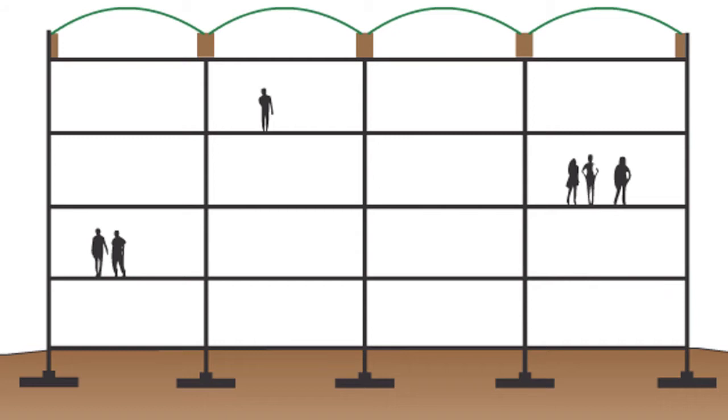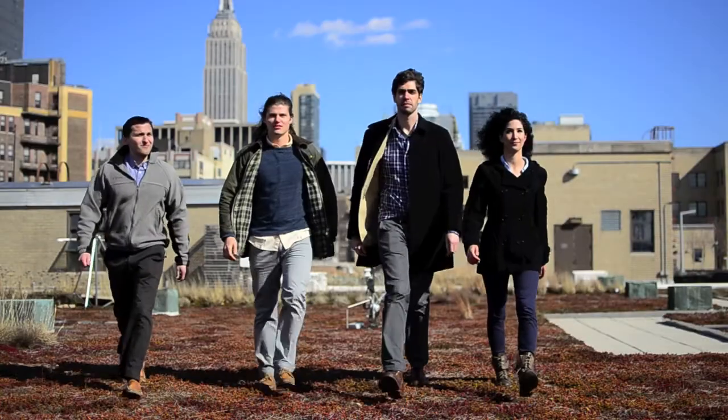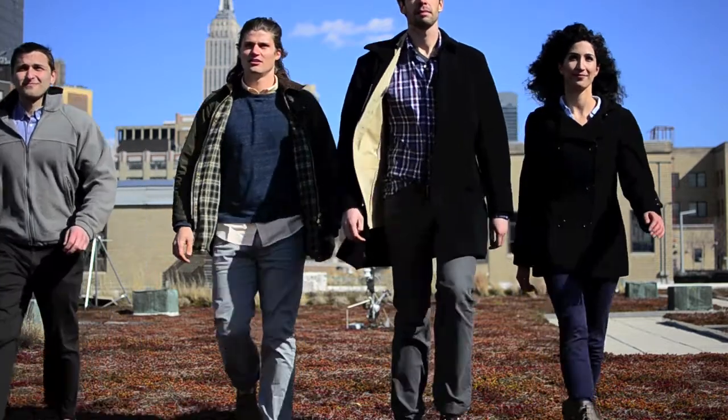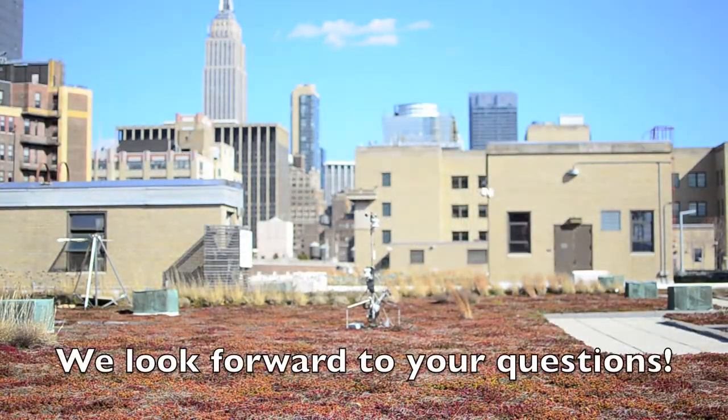Additionally, a vine and trellis system would create a natural space for city dwellers, an improvement over most green roofs which are too sensitive to be walked on. By simultaneously tackling the challenges to large-scale green roof implementation, our team is aiming to close the gap between engineering solutions and urban sustainability.